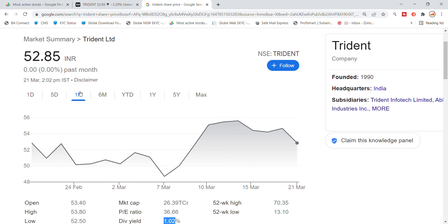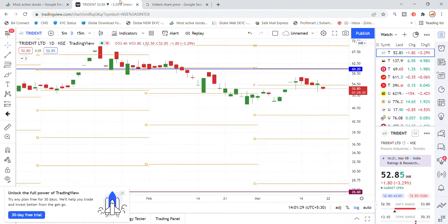In the last one month, we saw a good recovery in Trident stock, but after that it returned to a drop. We will look at the rest of the chart analysis for the stock.